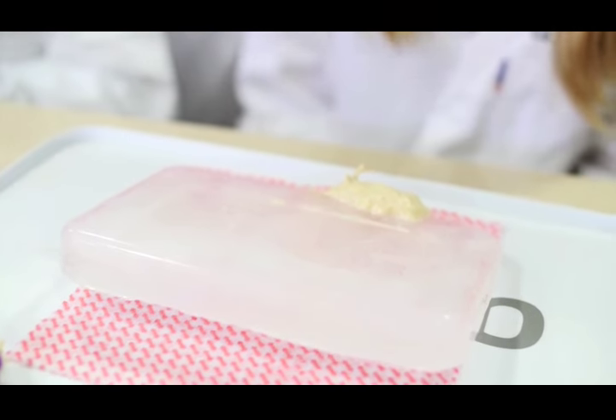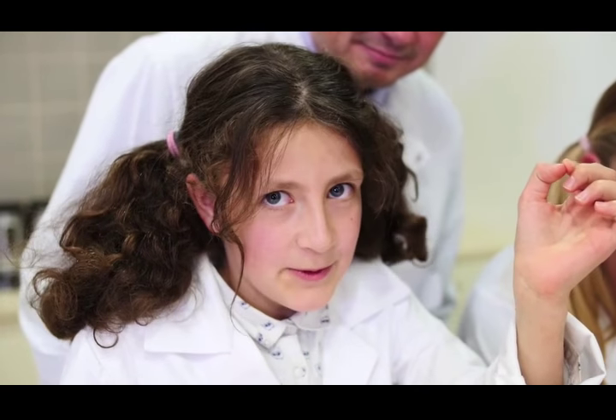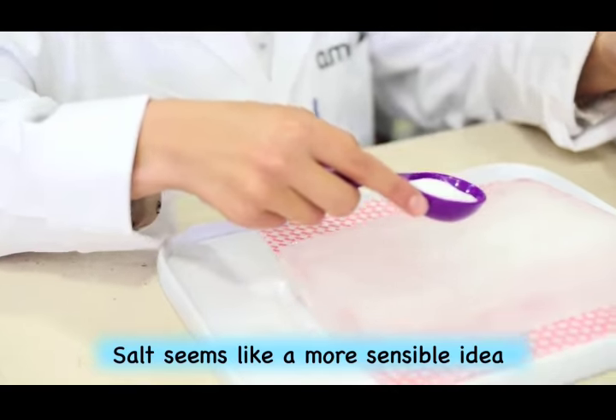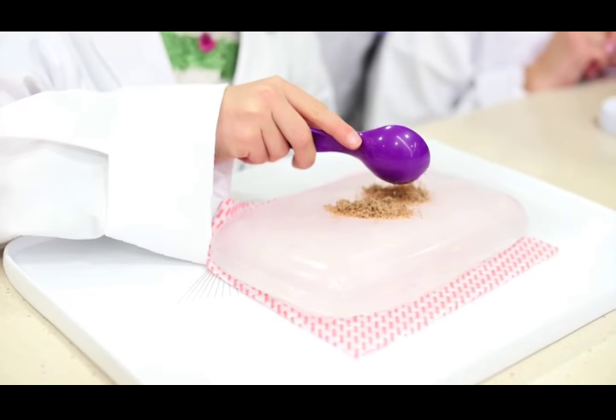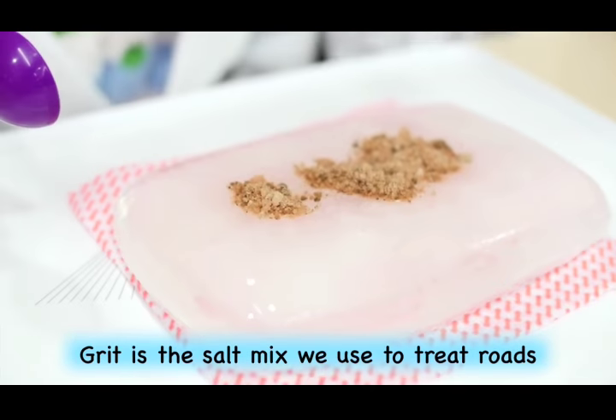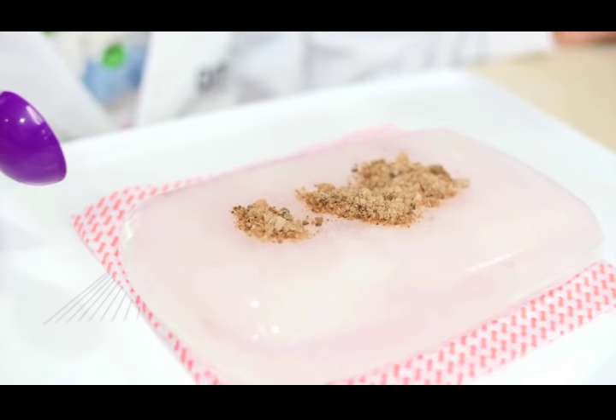That smells! I have table salt. Sprinkle that on. It's starting to melt. Big scoop when you're ready. And I have grit. But you can see it's slowly forming the puddles on the ice.